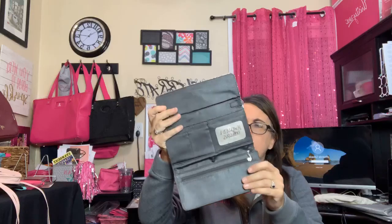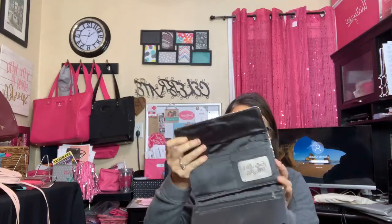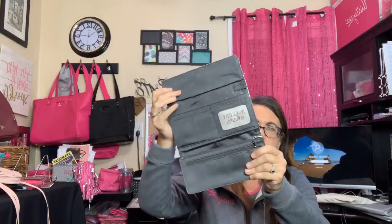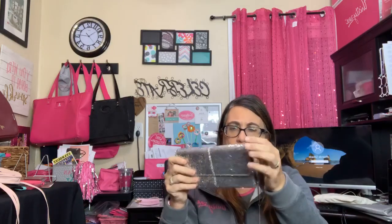There is a clutch purse on sale — this is my older version; the newer one has little dots in the center but it's the same concept. It's great for proms, weddings, or formal gatherings. You can add a wristlet strap to it and have a little clutch to take to all your formal events.